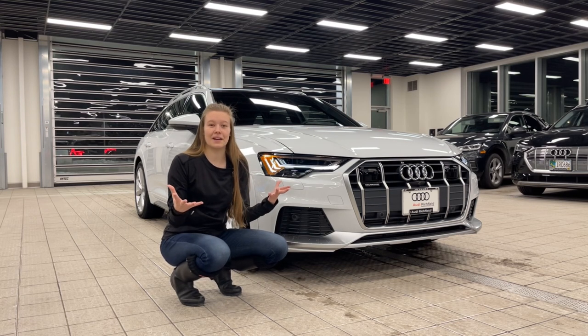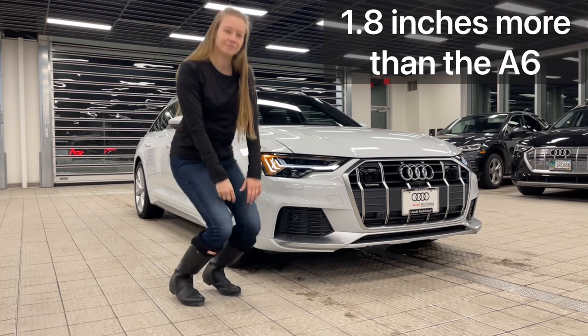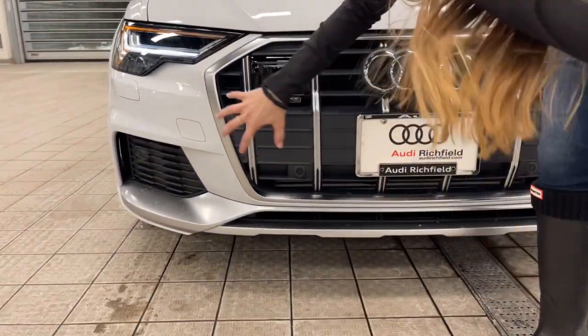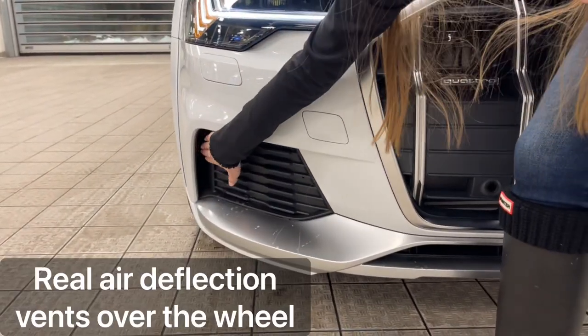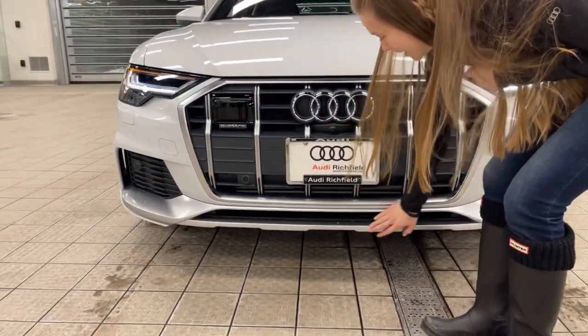The cool thing about it being an Allroad is it's meant for European country driving. You notice the really off-roady stuff. If we come a little bit over this way, you'll see it's got all of the matte aluminum along here. These are bigger scoops on the side that push it over. These are actually real vents, fully functional right there that go along the wheels. You notice it almost looks like a skid plate here for going off-roading in the mud.